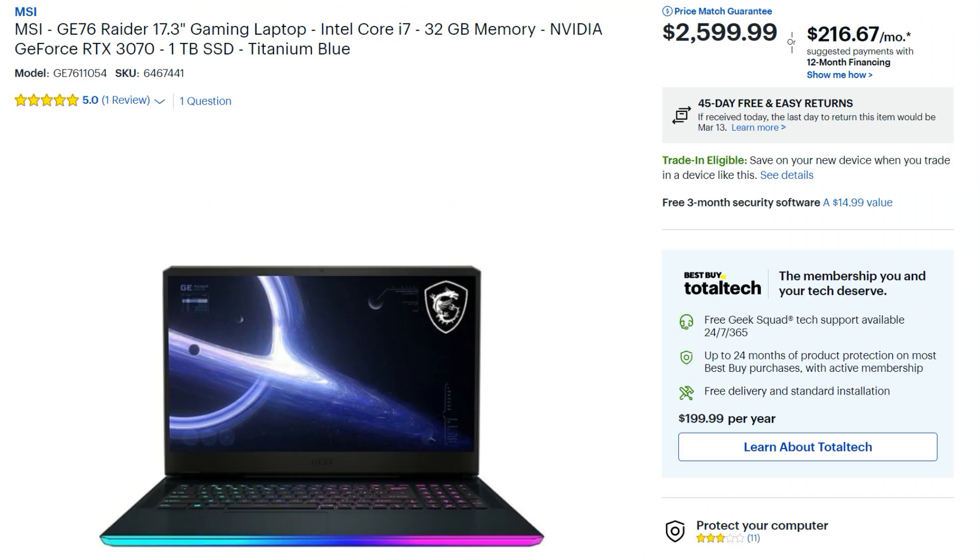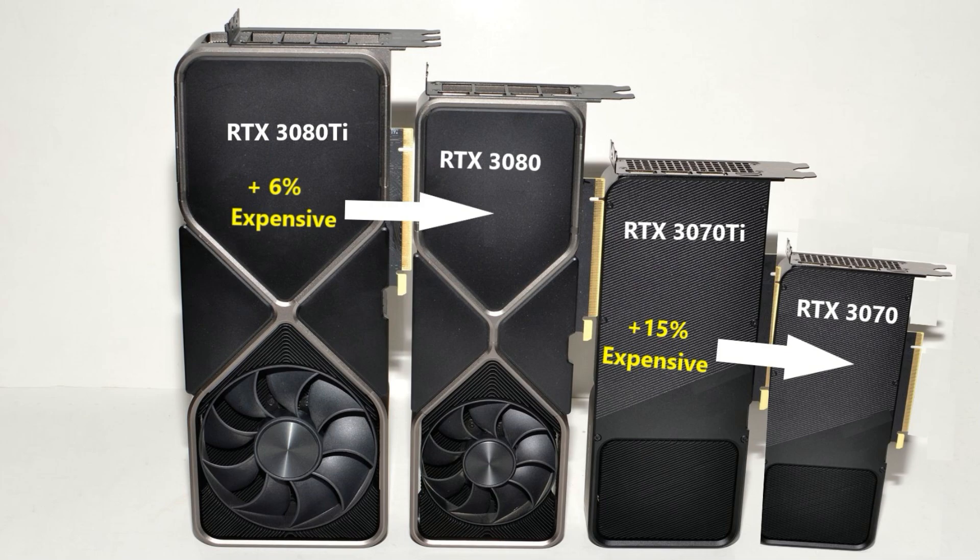The previous gen i9 with a 3080 goes for $3,400, and the RTX 3070Ti model for $3,000. Over at Best Buy, the 3070 model goes for $2,600. These prices are not cheap, and you can find RTX 3080 laptops much cheaper, but this at least provides a platform to decide if the performance gains represent value for money. The 3080Ti price increase is 6% over the 3080, and the 3070Ti is 15% more expensive than the 3070 — so we need performance that at least matches or exceeds these figures.